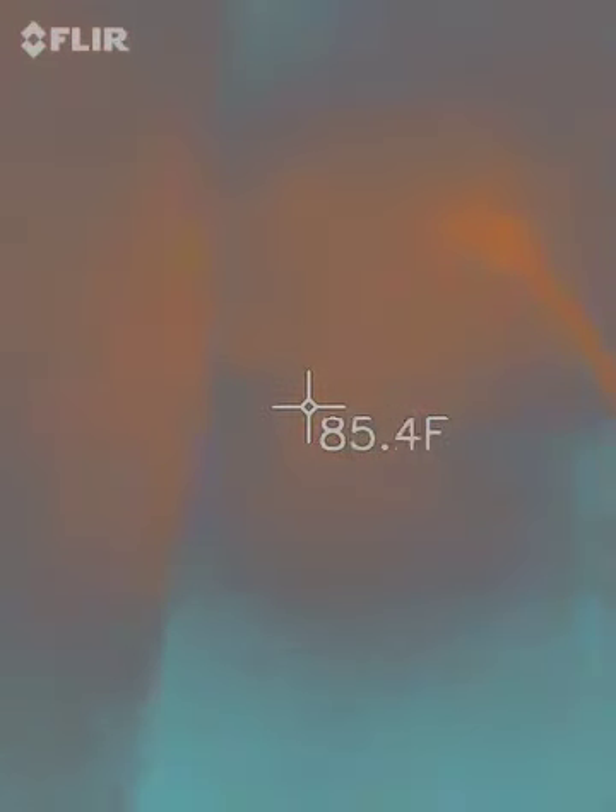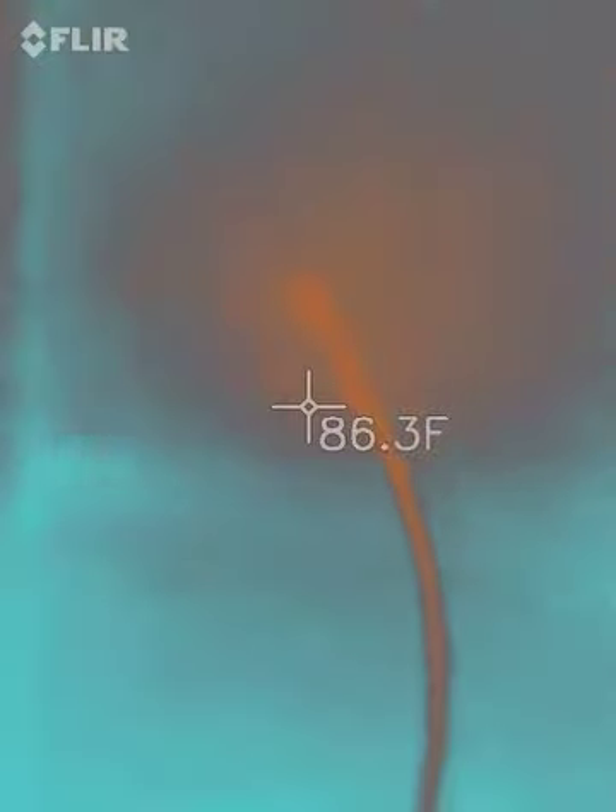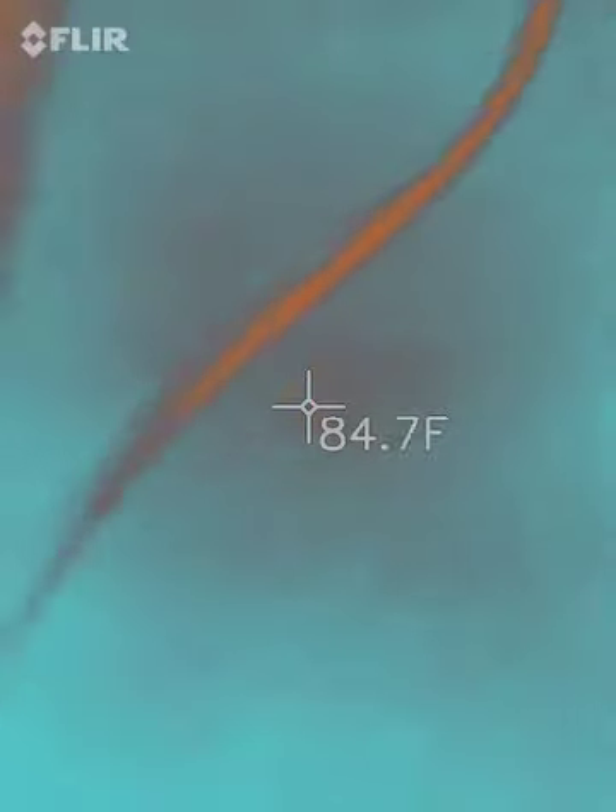This is the cable where it comes down from the ceiling. Above me is apartment 50, and this side is apartment 23. You can see how the wire is hot.